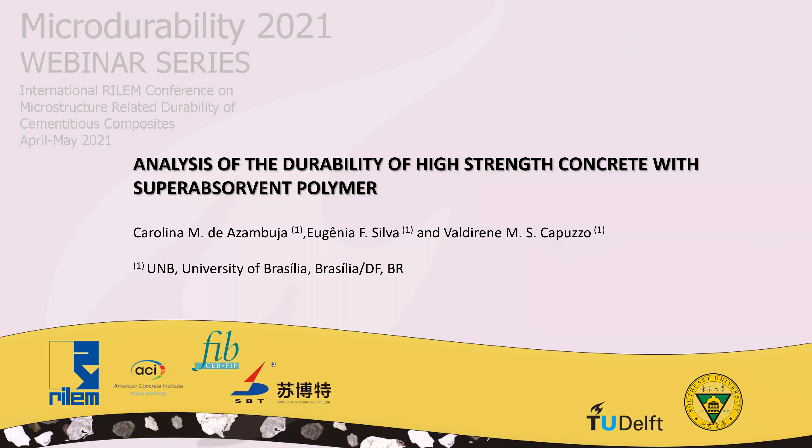Hi, my name is Carolina, and I will present the article 'Analysis of the Durability of High Strength Concrete with Super Absorbent Polymer.' This study was developed at UNB, University of Brasília, Brasília DF, Brasil, by me, Carolina Mediasambuja, Eugenia Fonseca da Silva, and Valdirene Capuzzo.